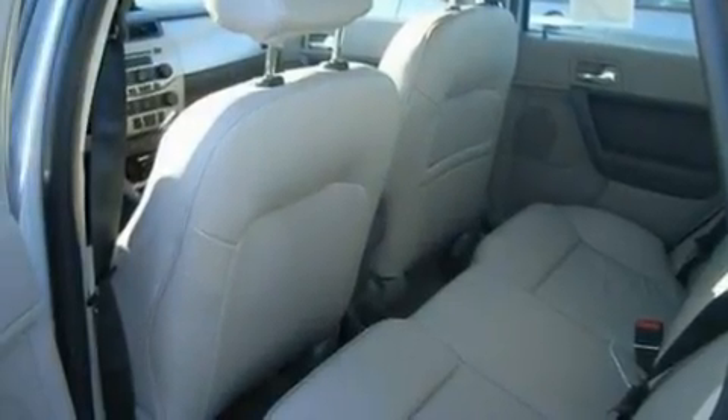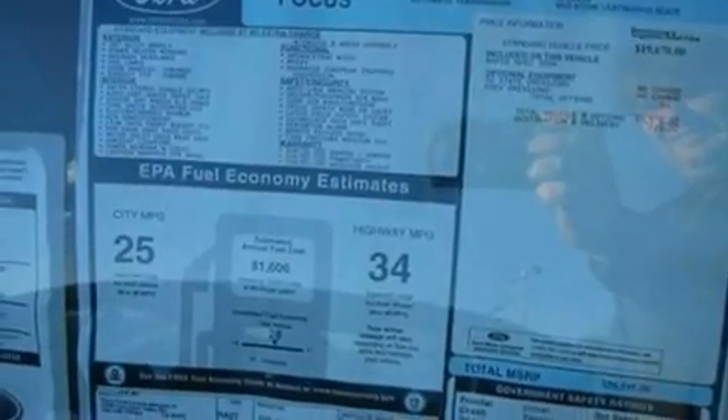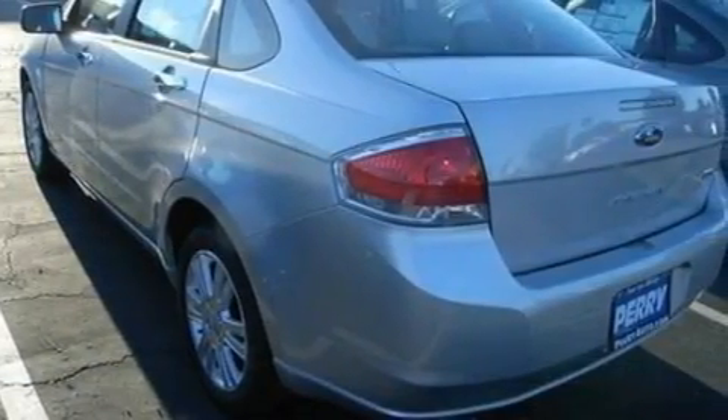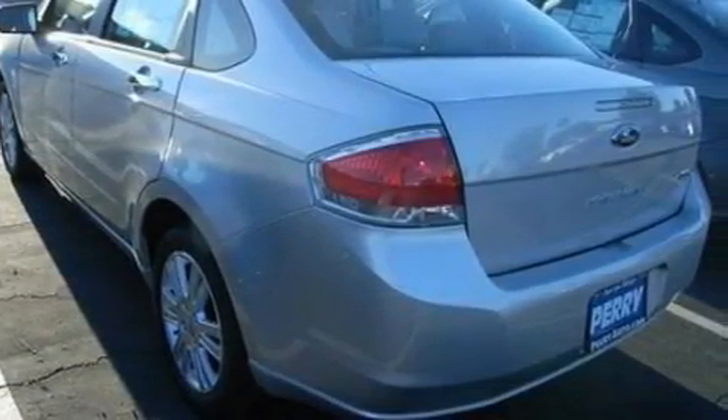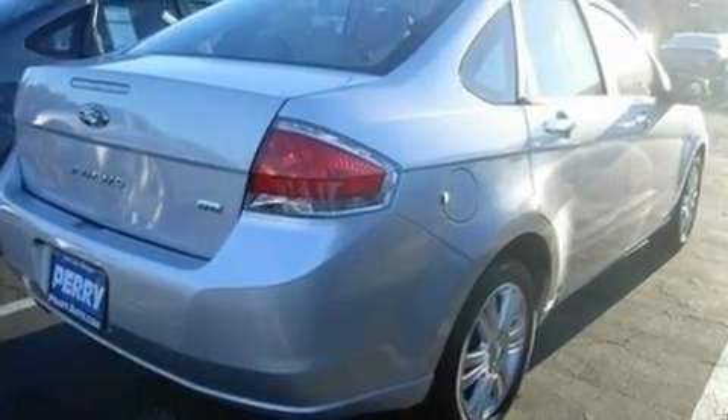Its top features include air conditioning, cruise control, an auto-dimming rearview mirror, a CD player, leather seats, a multi-link rear suspension, alloy wheels, a low tire pressure indicator, external temperature display, and four well-positioned speakers producing sound quality throughout the cabin.